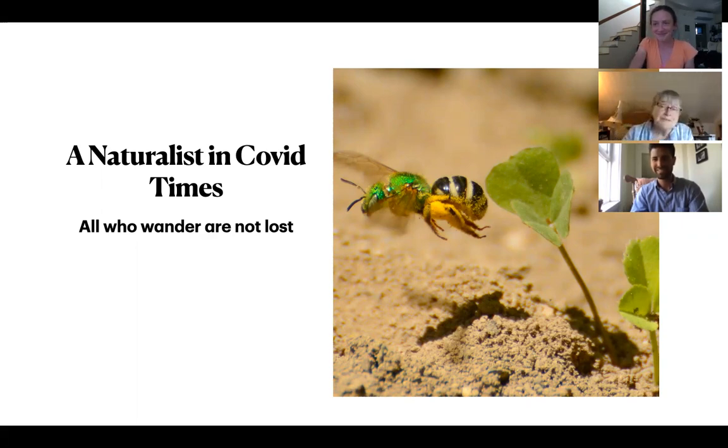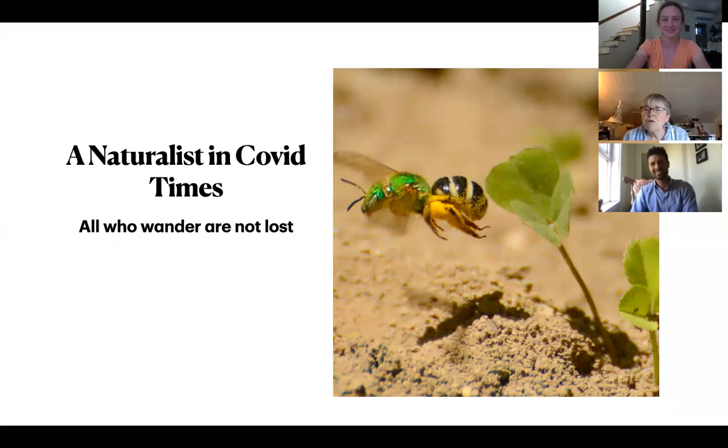Thank you both to Blue Hill Heritage Trust and Island Heritage Trust. I want to take a moment of personal privilege to give a shout out to George Fields at Blue Hill — I believe he was in the 17th class of the Master Naturalist program at Fields Pond, and he has a liking for lichens like I do. And to Martha Bell, a newly minted master naturalist from Island Heritage Trust, from the Ellsworth 2020 class. A shout out to both of them.